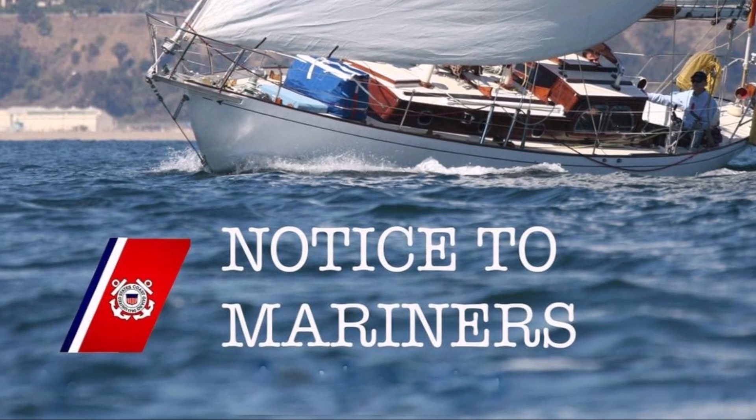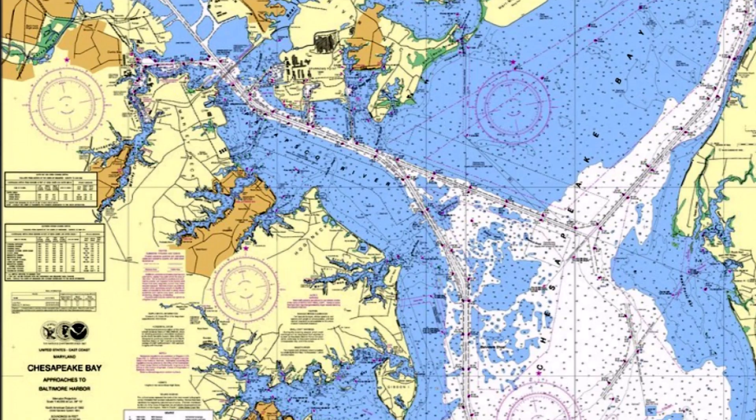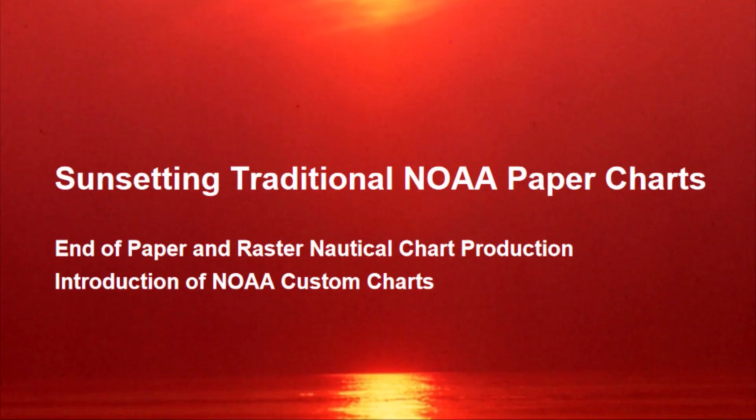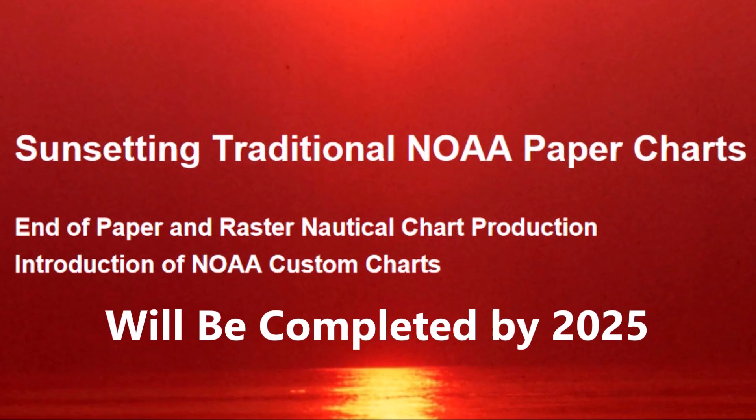Boaters are now being officially notified by the U.S. Coast Guard local notice to mariners as traditional paper charts are replaced. Cancellation of all paper and raster chart products will be completed by 2025.